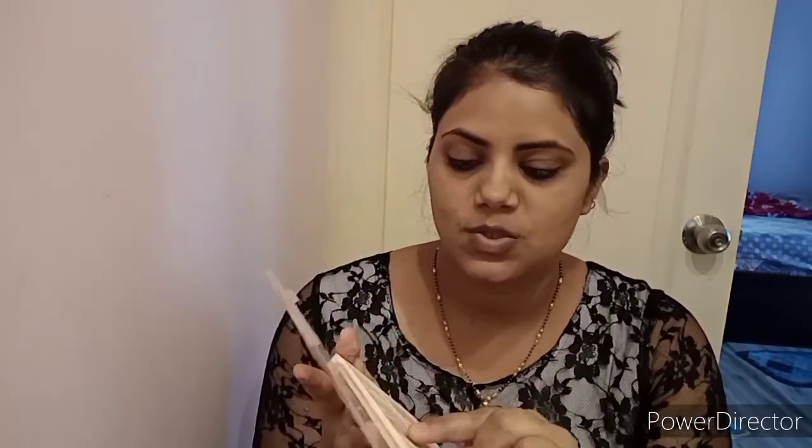After that, my next product is the Huda Beauty palette. I will choose a golden shade and apply it on my eyelids as eyeshadow. I will put the same golden shade on both eyes.